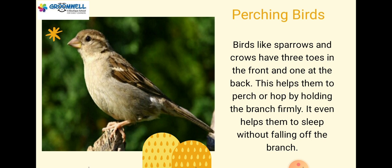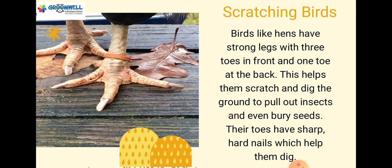Perching birds: birds like sparrows and crows have three toes in the front and one at the back. This helps them to perch or hop by holding the branch firmly. It even helps them to sleep without falling off the branch. Scratching birds: birds like hens have strong legs with three toes in front and one toe at the back. This helps them scratch and dig the ground to pull out insects and even bury seeds. Their toes have sharp, hard nails which help them dig.